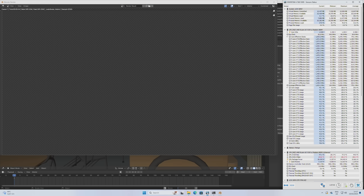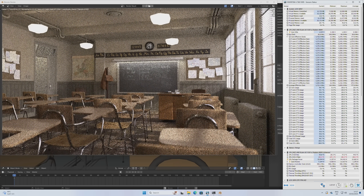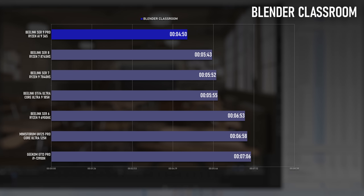The Blender Classroom result from the SE-R9 Pro was quite impressive, with the render completing faster than everything I've tested. Granted, a GeForce graphics card completes the test in seconds, so 4 minutes 50 isn't impressive in the grand scheme of things, but it's almost a minute faster than the previous generation mobile Ryzen 9s and leaves equivalent Intel chips in the dust.